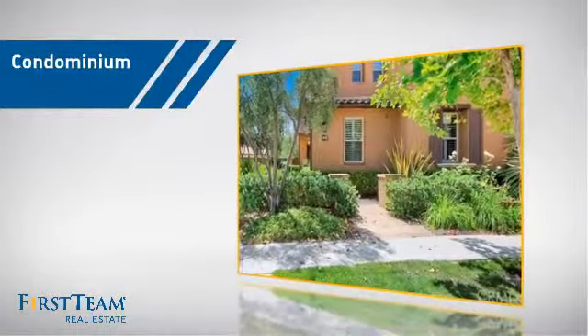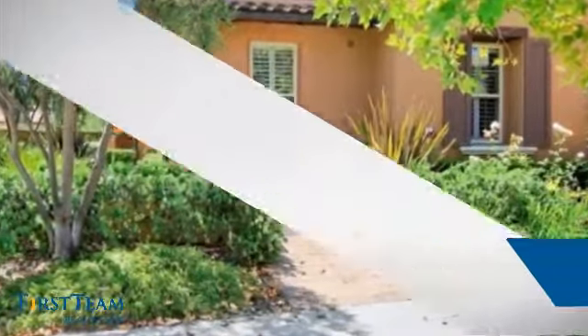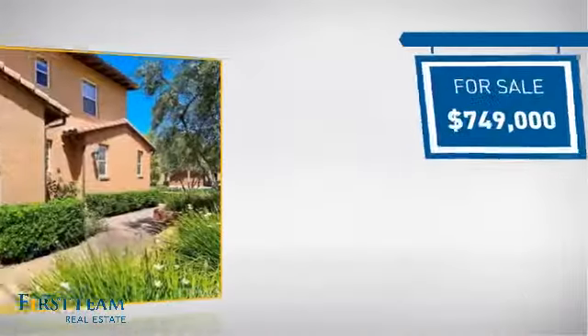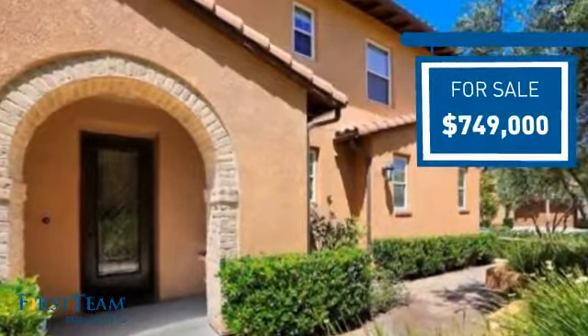This condominium is a great choice for those who want the privacy and easy maintenance of condo living, and it's located in this area. Currently listed at just over $700,000, it offers an excellent value for the area.